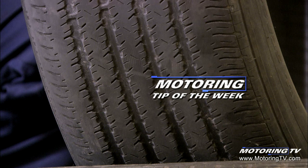Our Motoring Tip of the Week concerns tires. The used tires that come off your vehicle often tell a story that extends well past the tire itself. Here's an example of a tire that was run way past the point of safe removal.